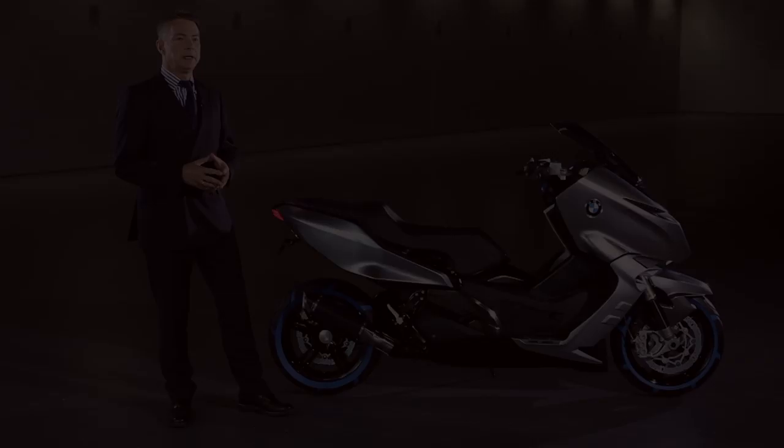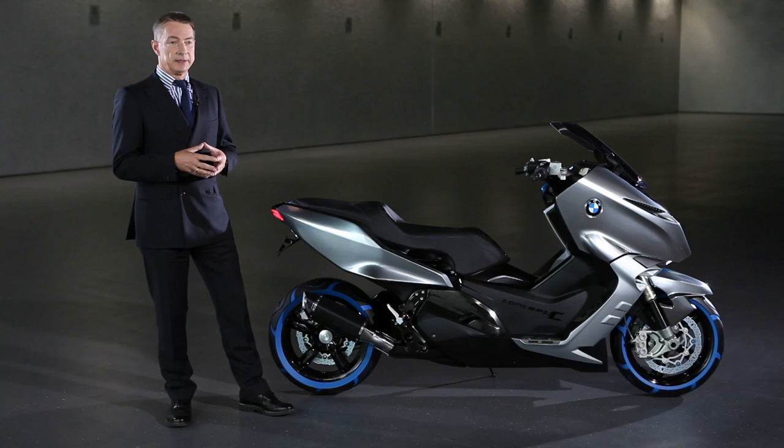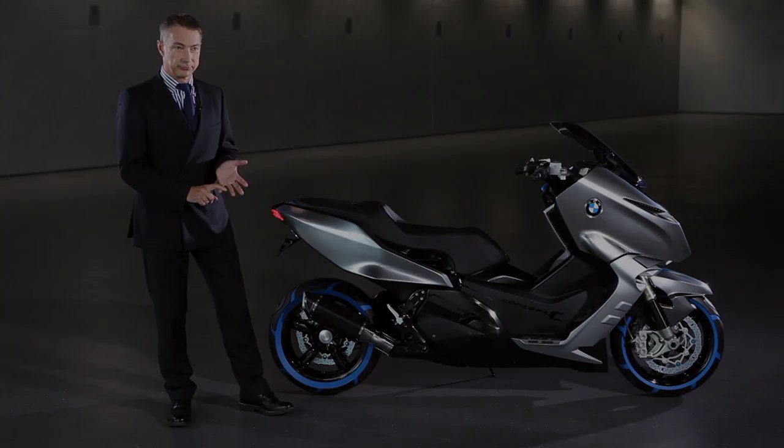Our objective was to find the ideal combination between the typical features of a scooter, which is handling agility, with the typical features of a motorcycle, which is stability and joy, of course.